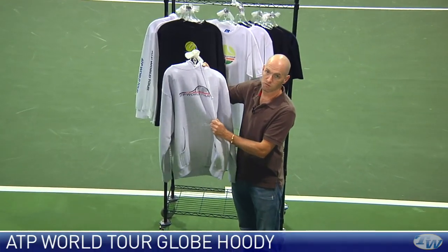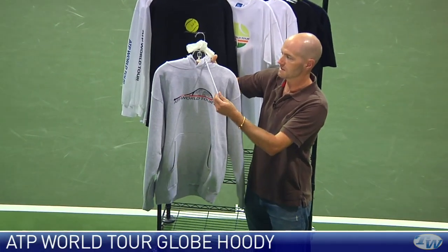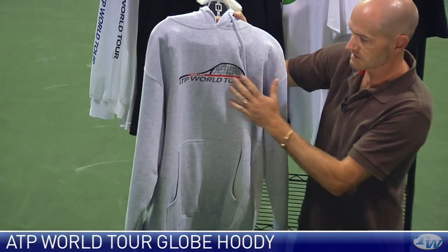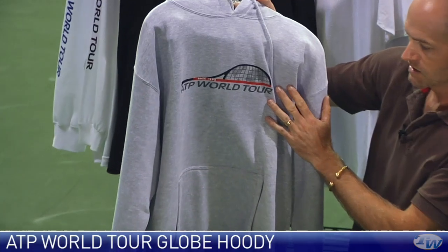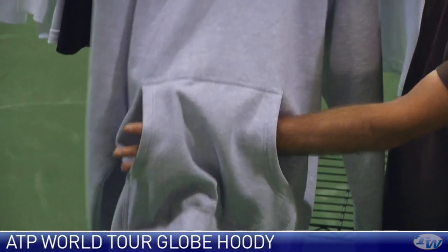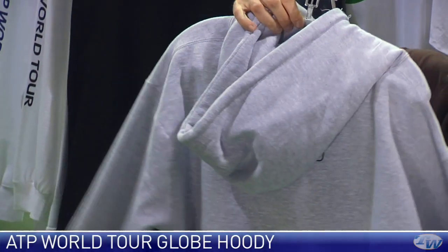This is a really nice heavyweight cotton hoodie. It has a drawstring at the neck, nice ATP World Tour branding across the chest, and then that nice all-the-way-through pocket right there in the light gray.